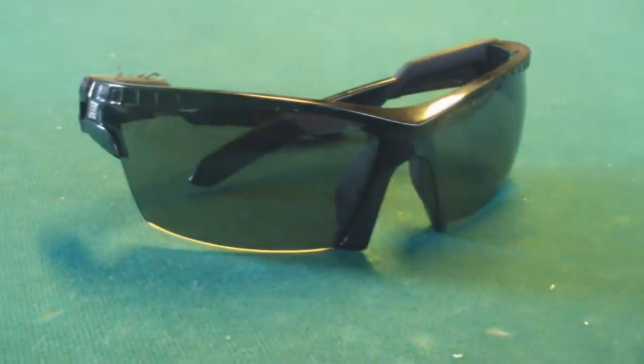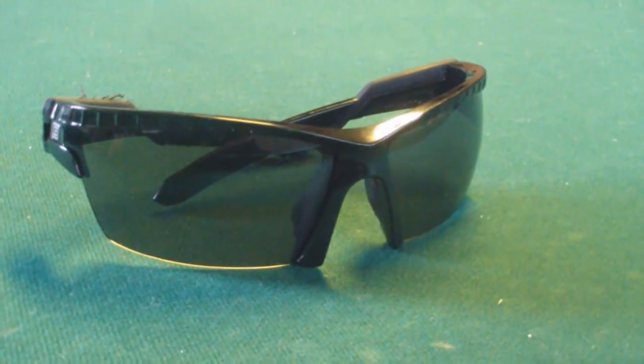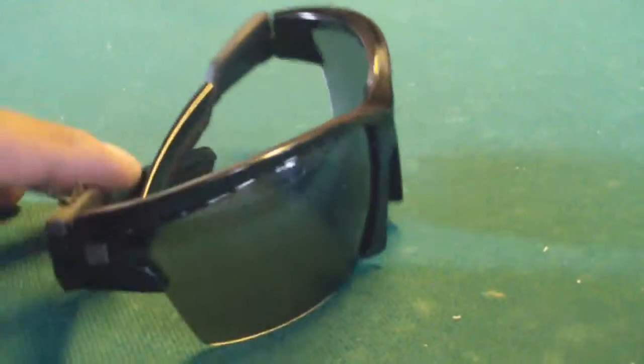Hey YouTube, I wanted to share with you guys this pair of 511 sunglasses that I've been using. I've had them for a year now, and I was expecting them to last me a little bit longer, but that wasn't the case.